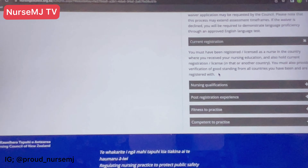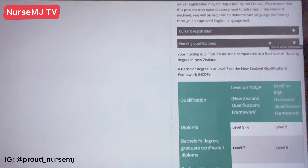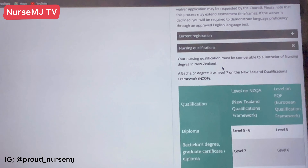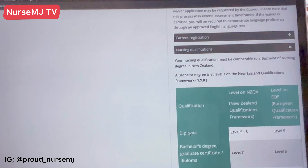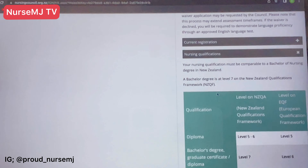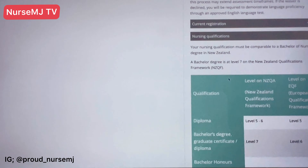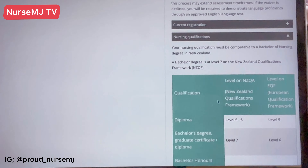The fourth standard is your nursing qualification, which must be comparable to a Bachelor's of Nursing degree in New Zealand. This is where I'm yet to fully confirm whether those with a three-year diploma — from Nigeria for instance — can apply. With the UK, a diploma was considered equivalent for NMC registration. I had a diploma and was able to register with the Nursing and Midwifery Council in the UK, so it was acceptable.